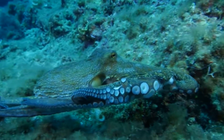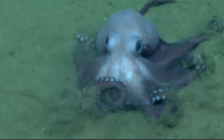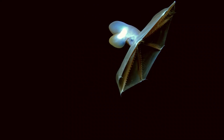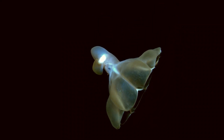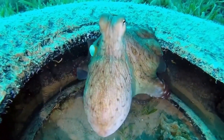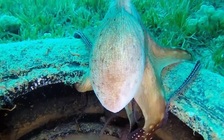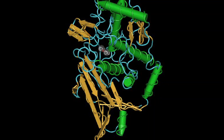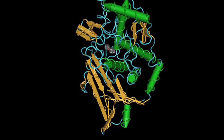The suckers allow the octopus to cling to and manipulate objects. Their arms can even taste what they touch. Some deep-sea species also have webbing along their arms. Each octopus has three hearts. One heart pumps blood around their body while the other two hearts pump blood through their gills. Their blood is copper-based instead of iron-based, making their blood blue.